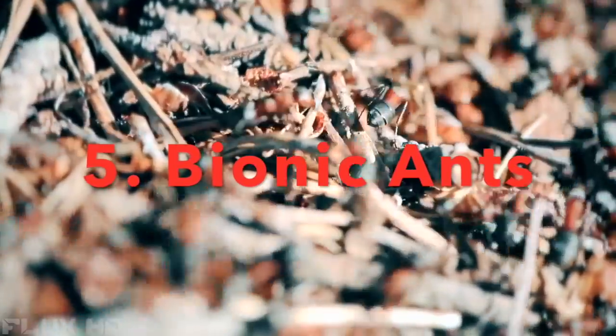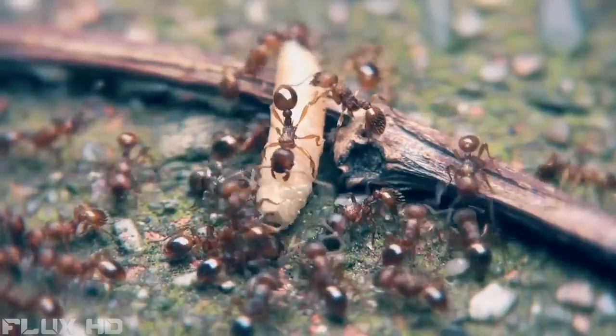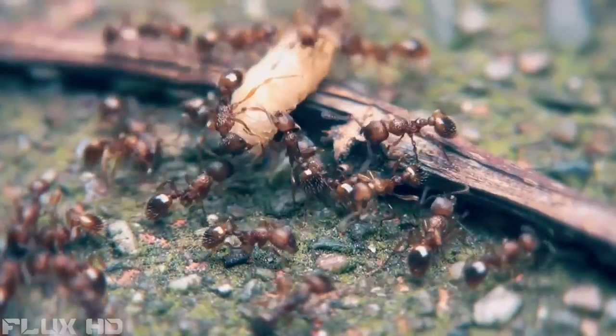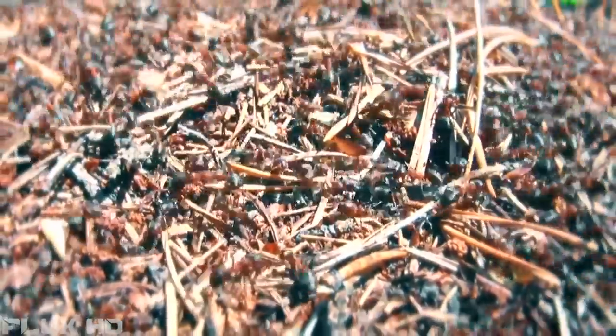Ants are fascinating insects. They communicate with each other and coordinate both their actions and movements. Each ant makes its decisions autonomously, but in doing so is subordinate to the common objective and thereby plays its part towards solving the task in hand.